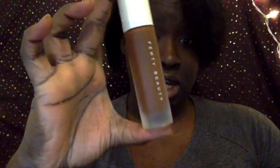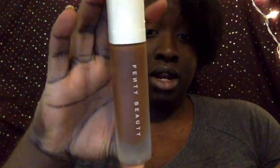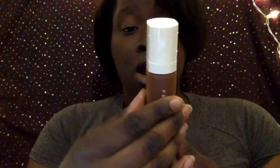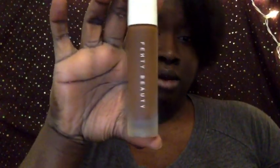Look at how pigmented that is, guys! I'm excited to try this. For foundations, I have two. My most recent one is the Fenty Beauty foundation — their foundation is vegan, though not all of their products are. If you look at the ingredients, it does not contain any of the chemicals they use for animal products.